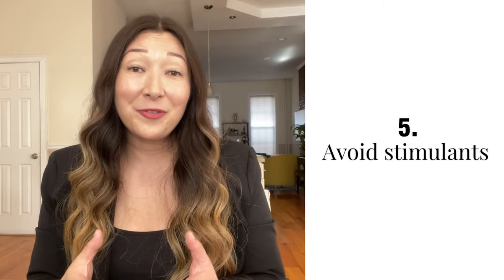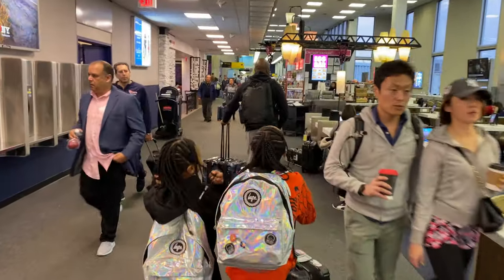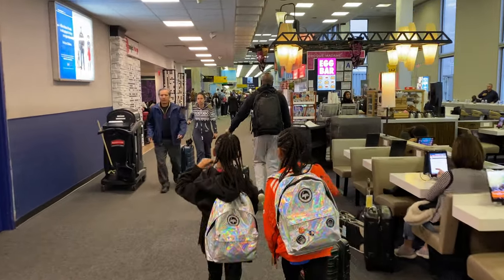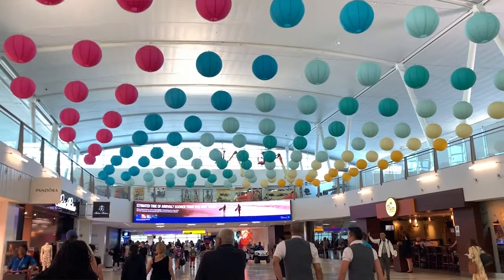Number five: avoid sugar, caffeine, and alcohol. These stimulants can really interfere with your sleep, so try to avoid them when you fly. They can also prevent you from being fully hydrated, and dehydration is another thing that has been shown to disrupt sleep. Remember that whatever affects us as adults can affect our kids too, so limit your kids' sugar intake the day you fly and it'll be easier for them to calm down.